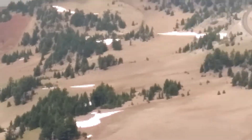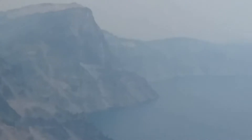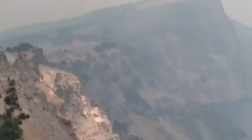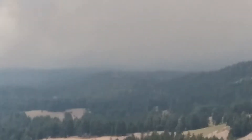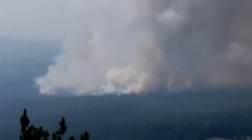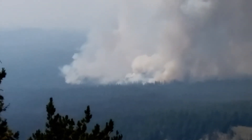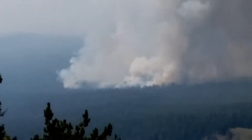Right behind me, that's Crater Lake — that's the rim of the crater. So we're on the outside of the caldera looking down. That's the bottom of the outside of Crater Lake mountain, the very bottom of the outside of the mountain, and I'm at the very top of the rim.